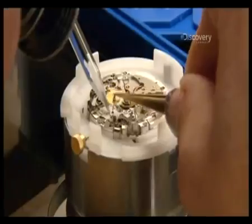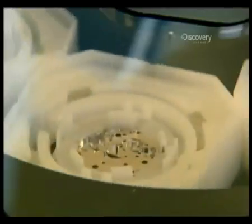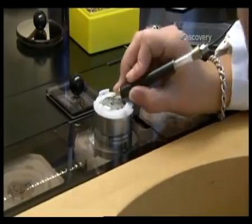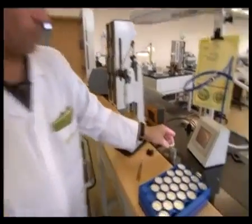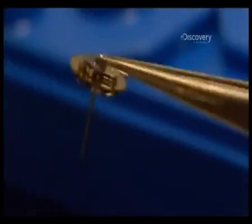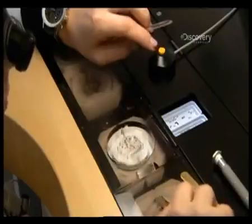To keep the movement assembly free from dust and untouched by the watchmaker's hands, Breitling have pioneered an ingenious production line called the Central Highway. Each main plate is carefully placed inside a plastic case called a shuttle and then sent onto the automated highway, where it passes along the line to the 36 workstations.